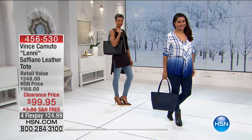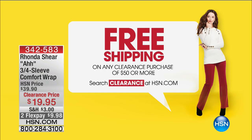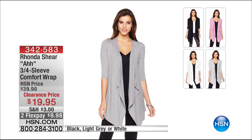With free shipping when you spend $50 or more. This - I own this. I love this. I even just wear this around the house with a little tank top and my pajama bottoms. It's really cute, or you can wear it out, of course. This is our three-quarter sleeve comfort wrap. It's $19.95. It is available in black, light gray, or the white.